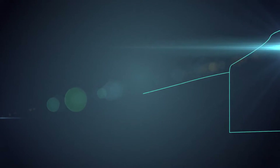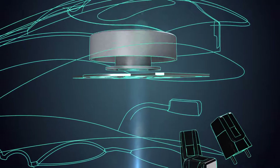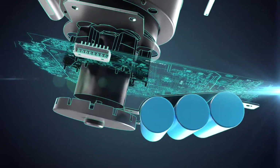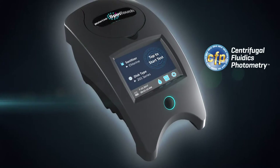Every now and then a technology emerges that changes people's lives. For people who test water, that time is now. Proven analytical chemistry has combined with centrifugal fluidics photometry to create the breakthrough Water Link Spin Touch.